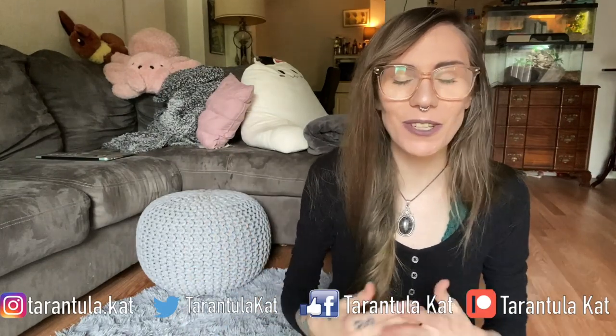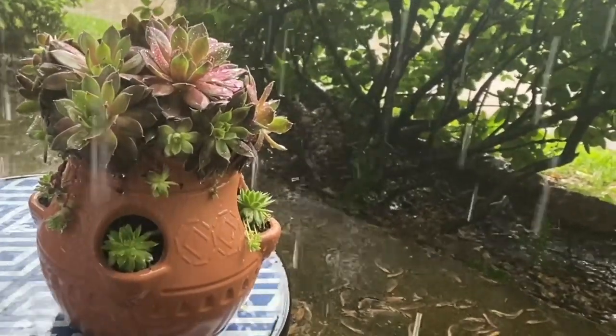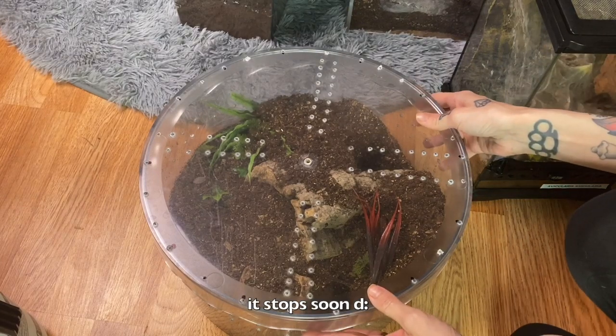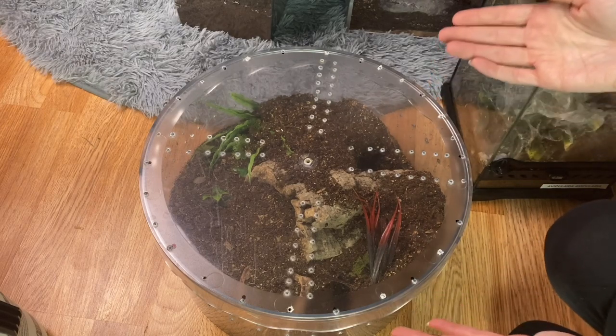Hi everyone, welcome back to my channel. Today we are doing yet another hornworm feeding video. There's nothing to explain. It is raining like crazy outside — I hope you guys don't mind, but I actually like the sound of rain so I thought, why not just film anyway.